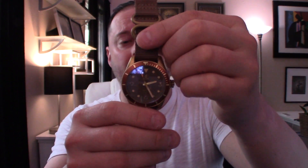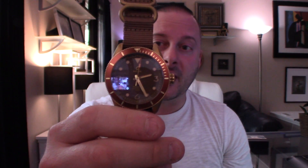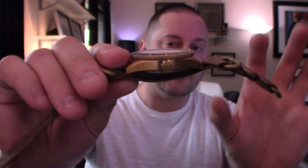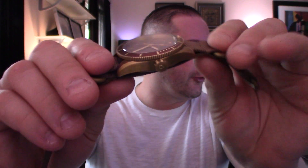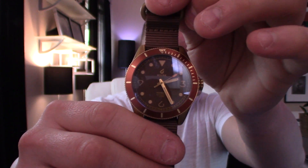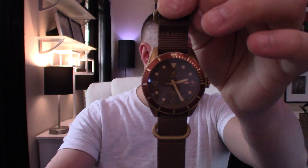It also has a double-dome sapphire crystal with AR coating, 13.5 millimeters in case thickness not including the band, 48 millimeters lug to lug, 20-millimeter lug size, and the back is a single-piece screw-down caseback with engraved limited edition designer artwork.